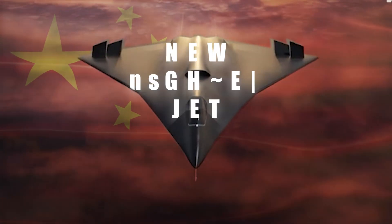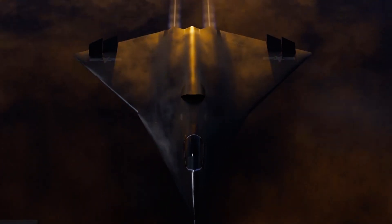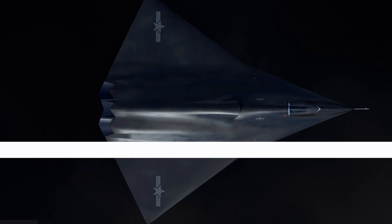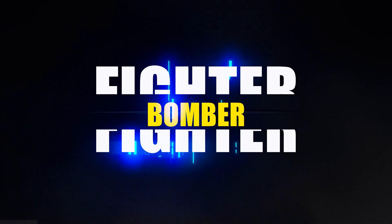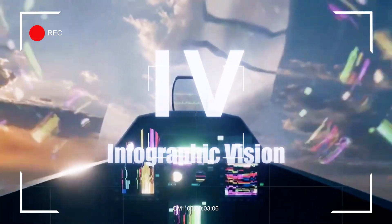Recently, China showed off its new fighter jet called the J-36. It flew over Chengdu in broad daylight. This stealth jet represents a significant milestone in China's aerospace development. It's stealthy, it's fast, and it's got people talking. There is something weird about this fighter — is it a next-level fighter, a bomber, or a mix of both? Welcome to Infographic Vision. Let's find out what this beast is and what it can do.